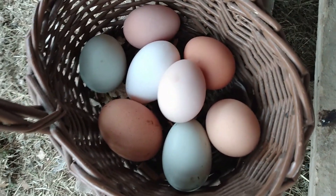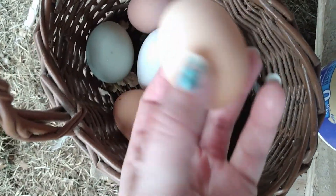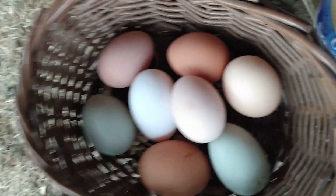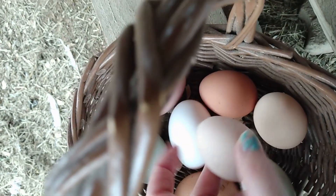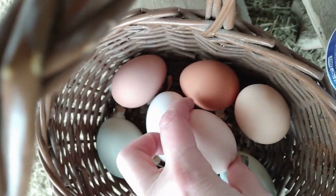I have 13 laying hens right now, and two are Cochins so they don't usually lay as much. None of these really look like Cochin eggs — that might be a Cochin egg, it's the only one that looks remotely like one. And I only have one Red Star, one Leghorn. This one is from Squeaker, I call her — she's half Leghorn so she has these beautiful cream eggs.